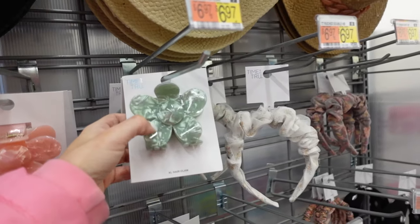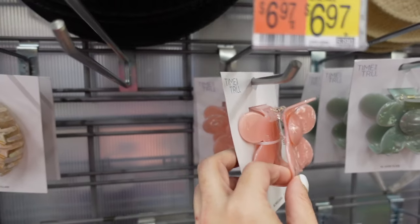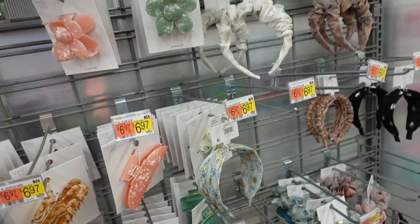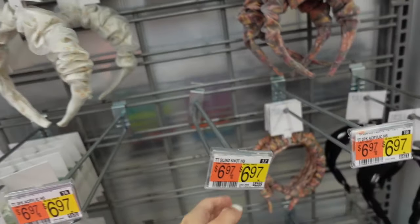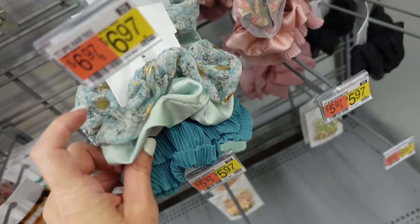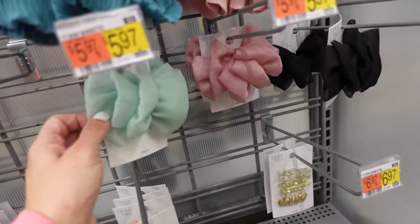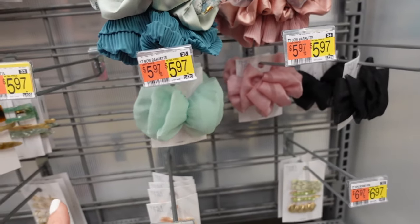New hair clips — marbled little flower claw clips in green and pink. There are leaf clips in white, ivory, brown, pink, and green. New headbands in green with a ruched style, all $6.97. Black with silver floral also. New scrunchie sets — a three pack with mesh accent and ruched in green and pink. Little clips in green, pink, and black at $5.97.